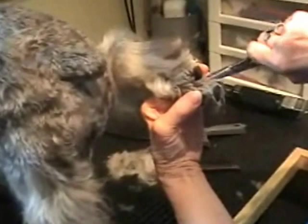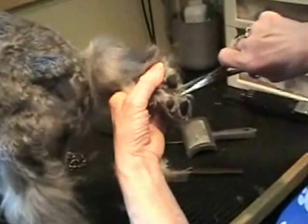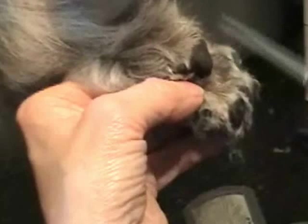Joan is cutting the pads — cleaning in between the pads. It's important because hair can form a big mat in there and it's hard for the dog to walk on and very uncomfortable, so they snip it all out. But it's a very delicate area and you have to be very careful.